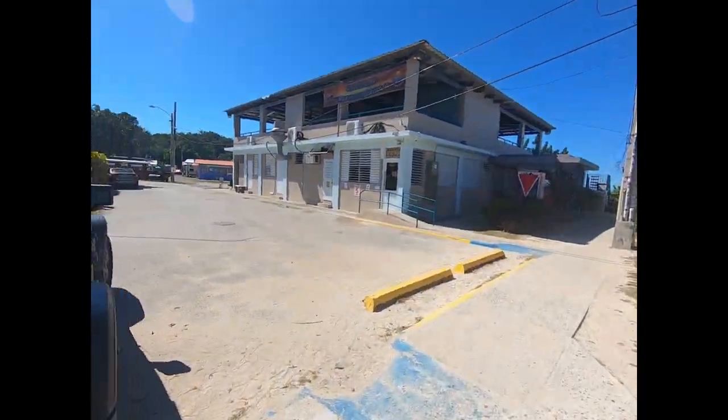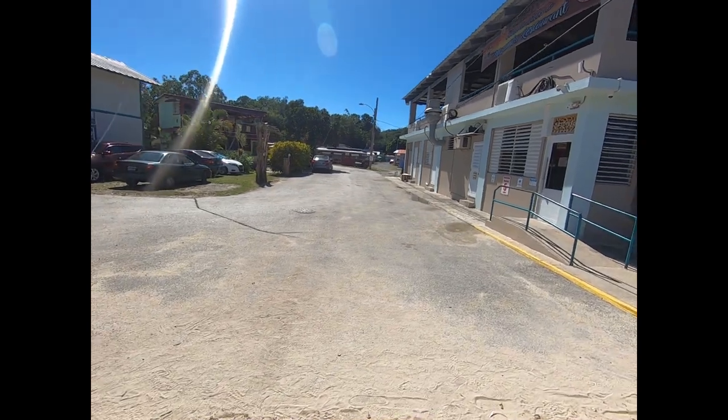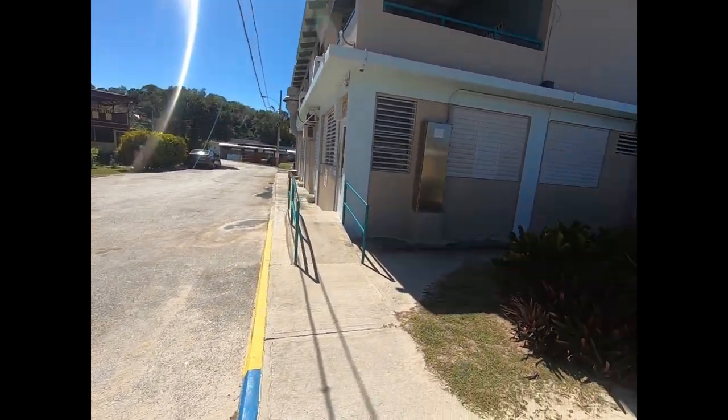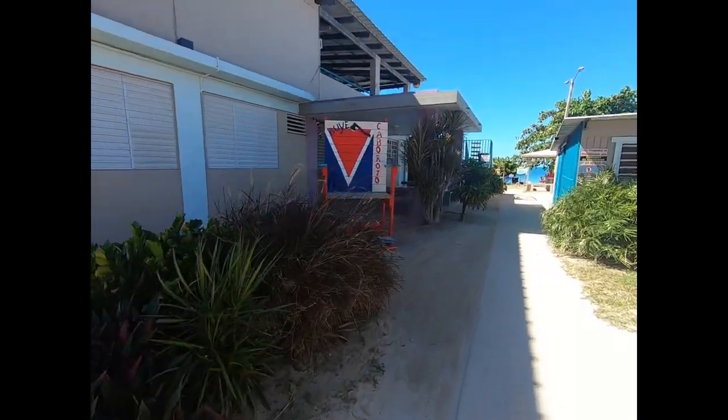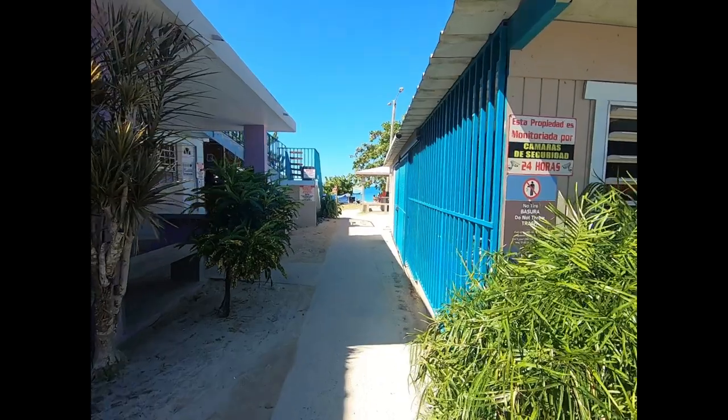This is the start of a hike going down this neighborhood road that goes into a little hiking trail. But here we are — Bouye.